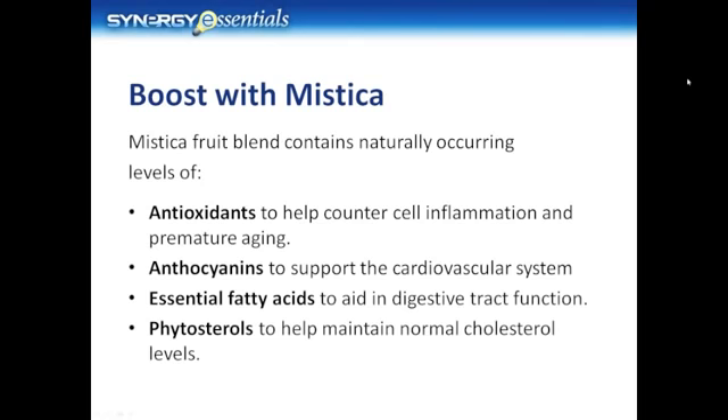Along with these ingredients, our Mystica fruit blend contains naturally occurring levels of antioxidants to help counter cell inflammation and premature aging, anthocyanins to support the cardiovascular system, essential fatty acids to aid in digestive tract function, and phytosterols to help maintain normal cholesterol levels.